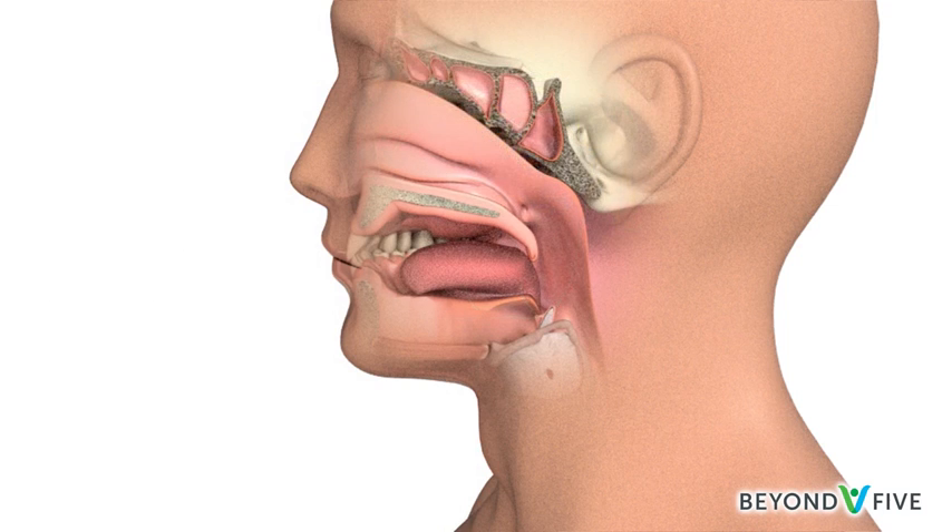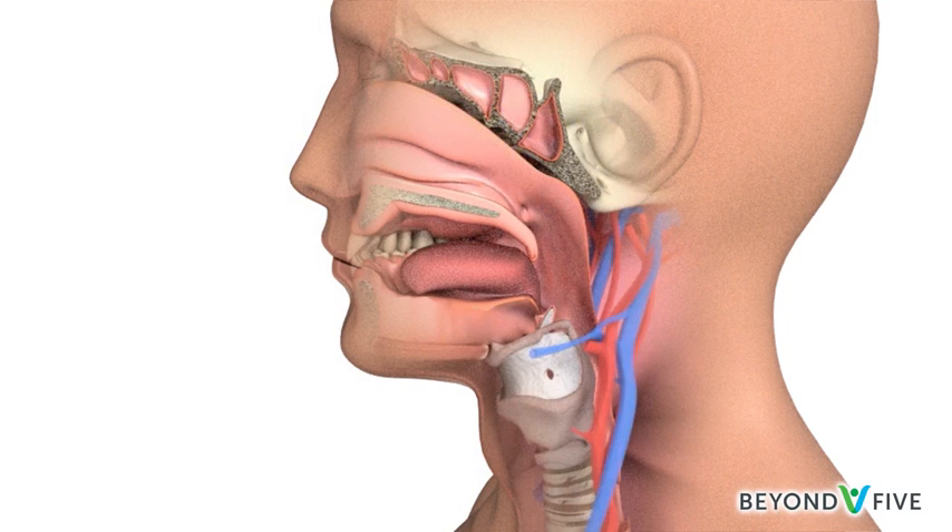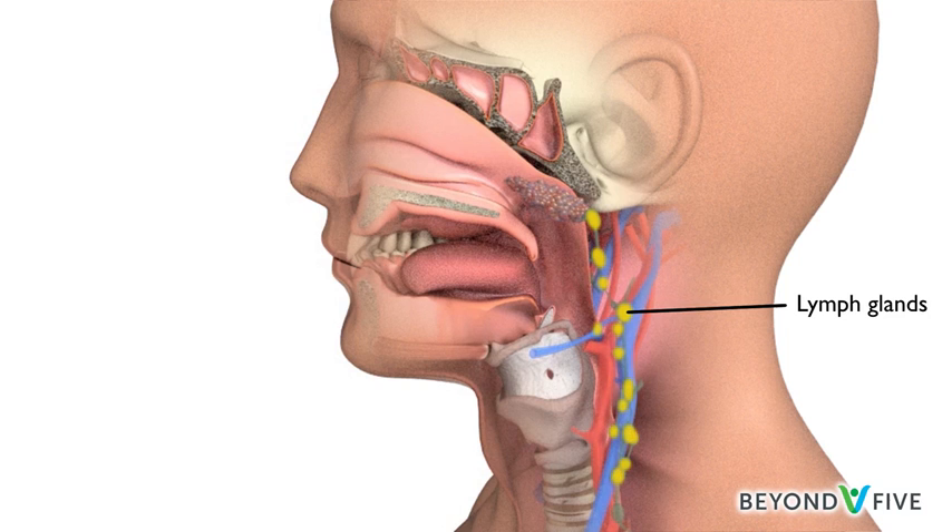Nasopharyngeal cancers may also spread to lymph nodes. Lymph nodes are bean-shaped glands in the neck that are part of the immune system's defence against infection.